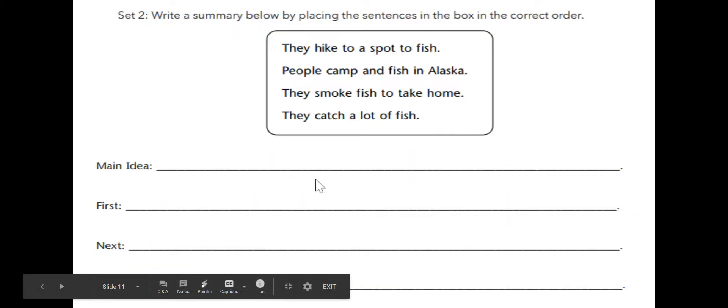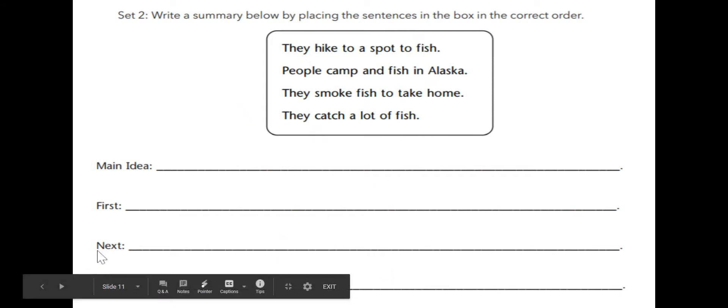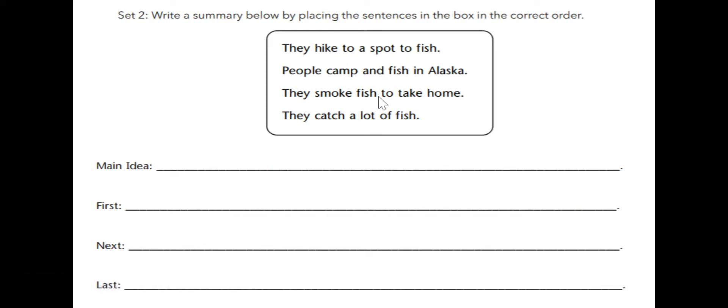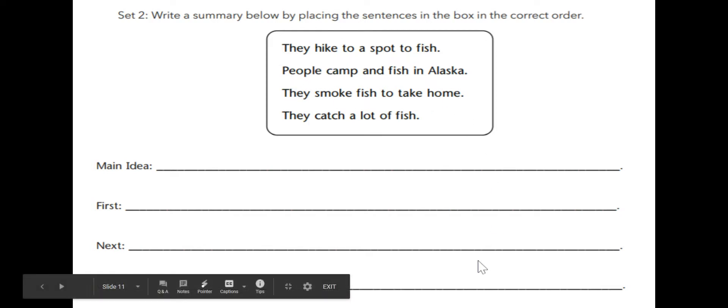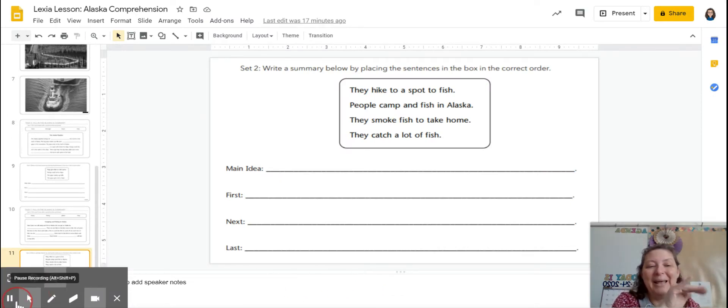Now we're going to write a summary by placing the sentences in the box in the correct order. People camp and fish in Alaska — that's our main idea. First, they hike to a spot to fish. Next, they catch a lot of fish. And then, they smoke the fish to take home. That's our last. Good job, guys. And that is the end of our story. Thank you, I'll see you later. Bye.